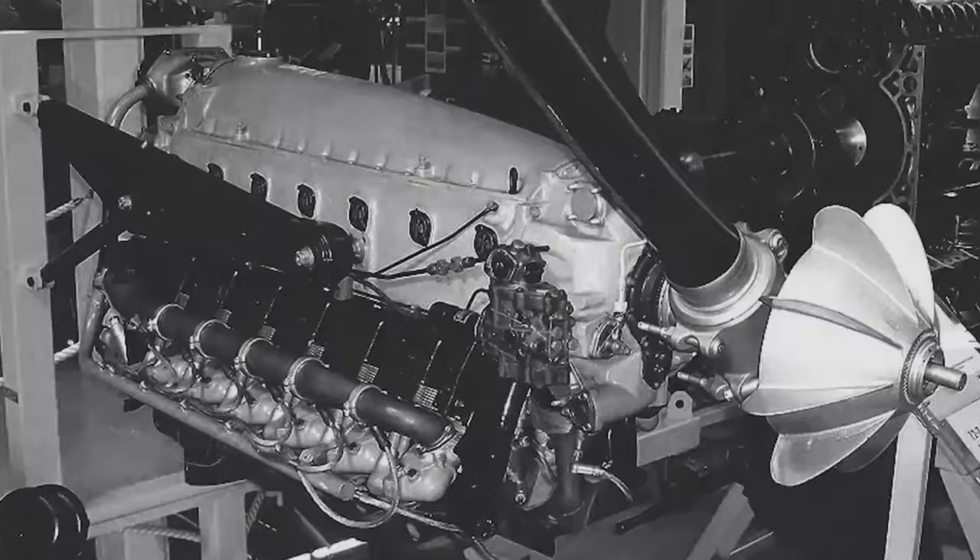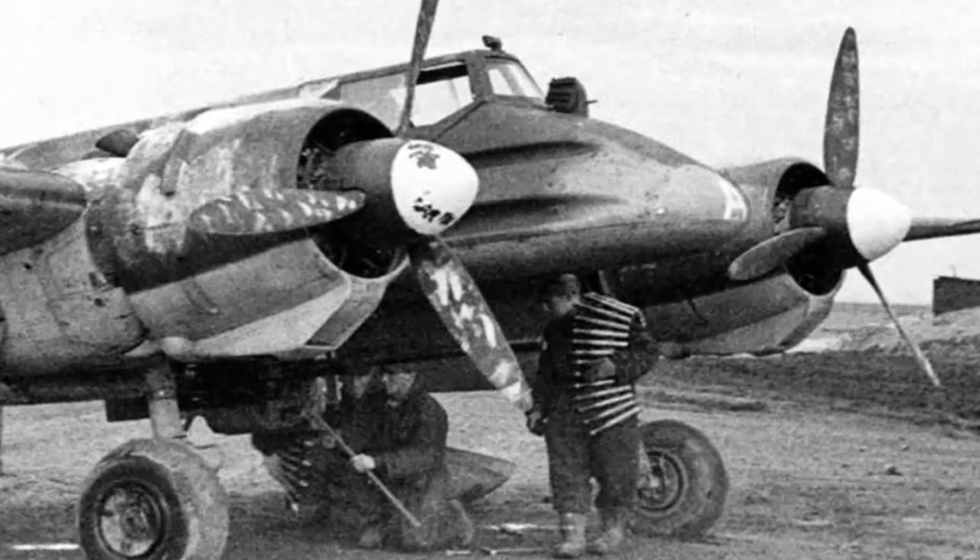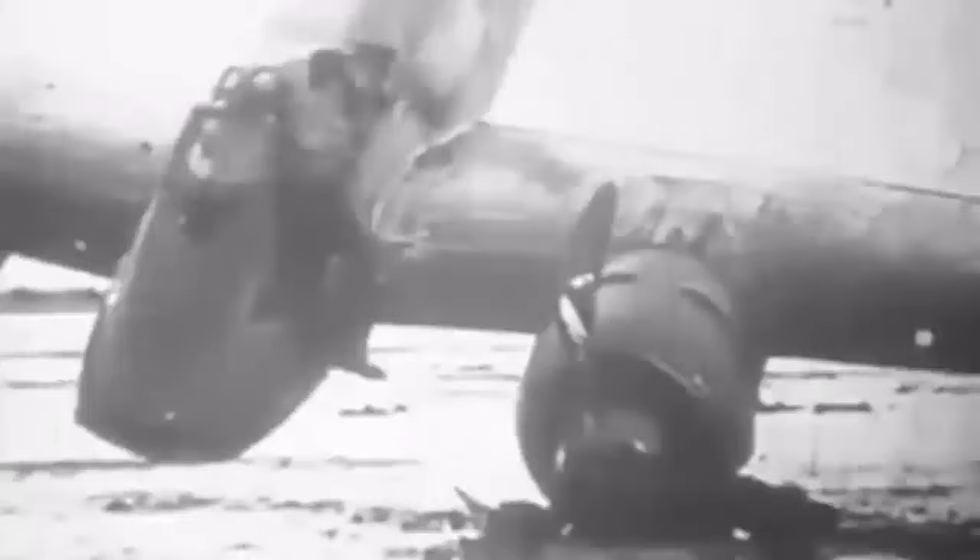The Argus As-410A engine, which produced just 430 horsepower, was the least attractive aspect of the aircraft's design. After various modifications, the ground-attack aircraft prototype V-1 took to the skies on May 26, 1939. It was nearly lost after a crash landing on June 24. Because the Henschel aircraft was one-third the price of the Focke-Wulf design, the RLM opted to proceed with the Henschel project.